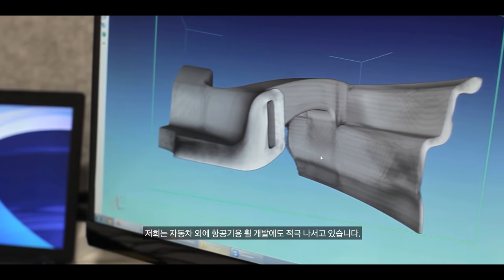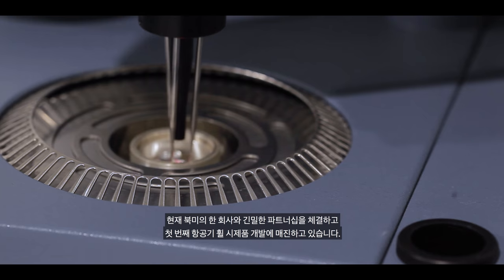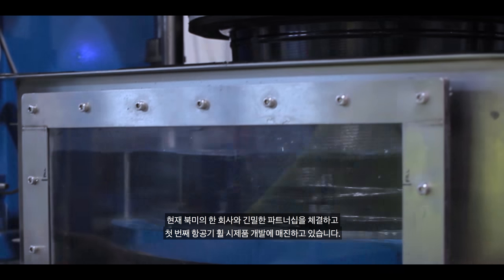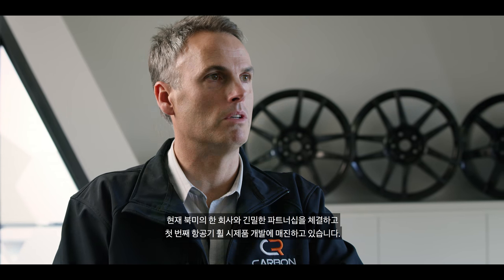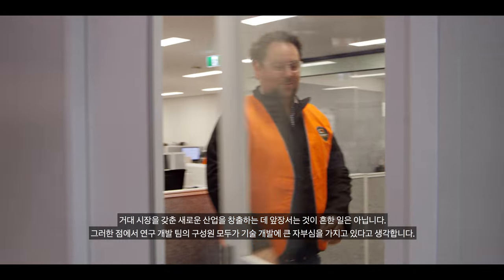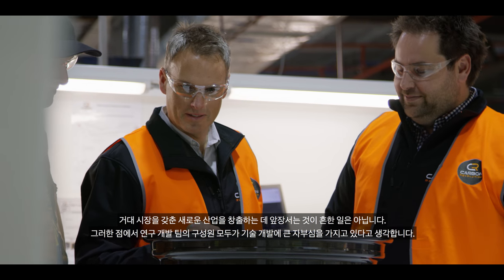In addition to the automotive industry, we're already now working actively to develop wheels for aircraft. We have a strong partnership with a North American company and we're moving towards prototyping of our first variants of aerospace wheels. It's not often that you get to be at the forefront of creating a new industry with such a huge market. I think everyone who's part of this team is incredibly proud of what we've done.